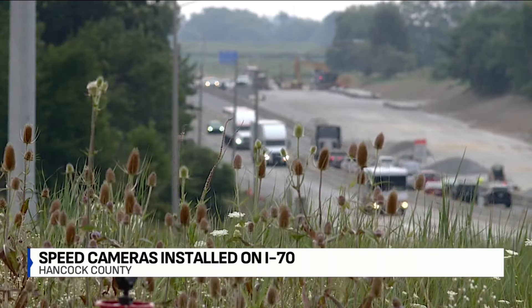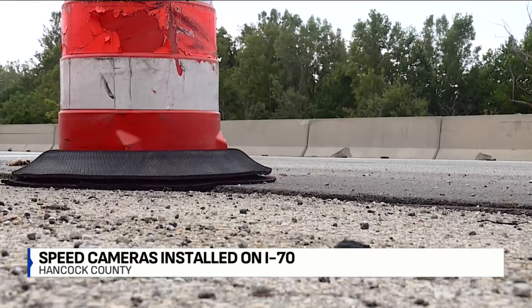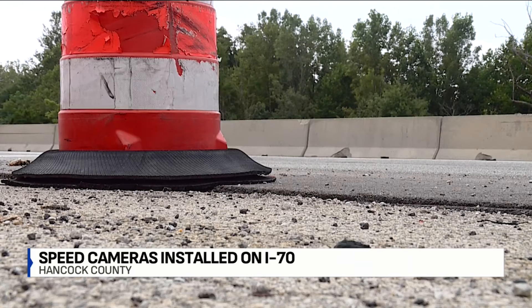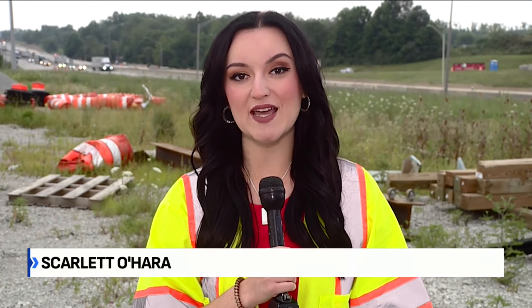INDOT says it'll announce three more work sites getting cameras later this year. And for the next five years, they'll be giving lawmakers feedback on how the program is going. There is potential for it to become a permanent program. The cameras will go up during the pre-enforcement period starting August 14th, and during that time drivers will only be sent warnings.